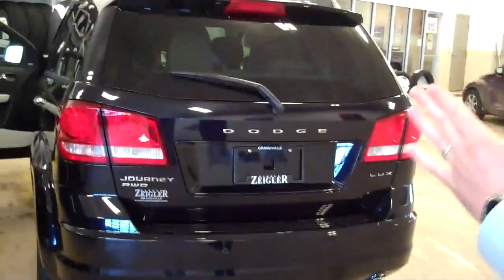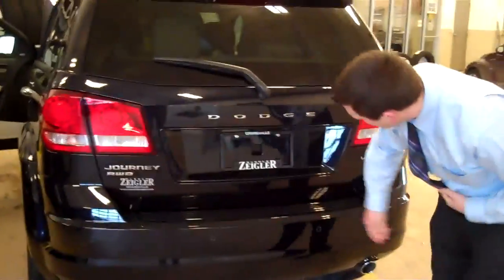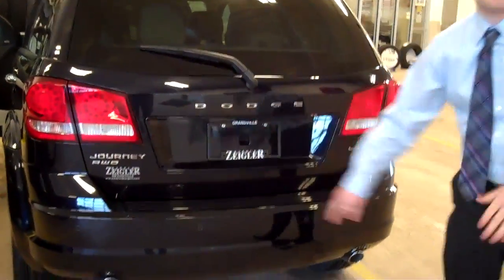Coming around to the rear of the vehicle, you're going to see the new Dodge logo. We have the new Dodge logo on the front and on the back where they spread out the word. You're going to have the brand new LED lights built into here. And on this model you're actually going to have a backup camera as well.